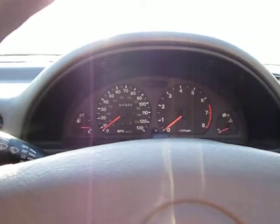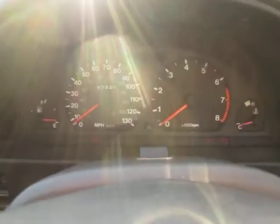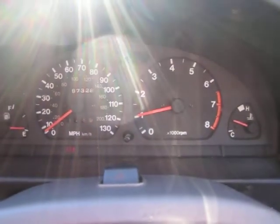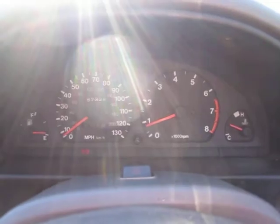This is a video of the Suzuki Swift I've got for sale on eBay. I'll put the ignition on for you — you can see all the lights are on. The car starts straight up, no problems, and all the lights go straight out.